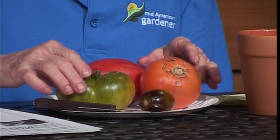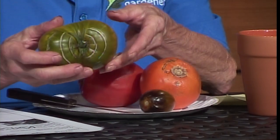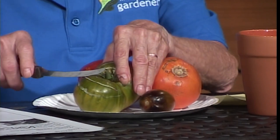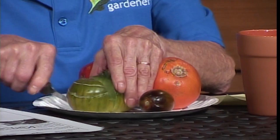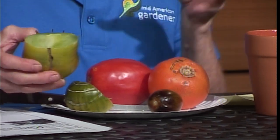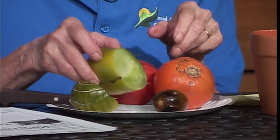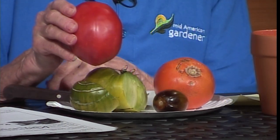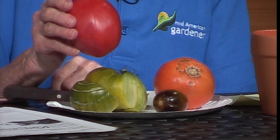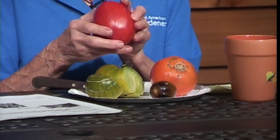I brought some of my heirloom tomatoes. I'm a real heirloom fan and I just brought a few to show colors and textures. This tomato is actually a green tomato — the flesh is green. It's not quite as ripe as it should be, but that's what it will look like when ripe. They have a sweet flavor but can be a little tart. This is called Amish paste tomato, and it's one of my very favorites. It's really great for canning, but it's really good for eating too.